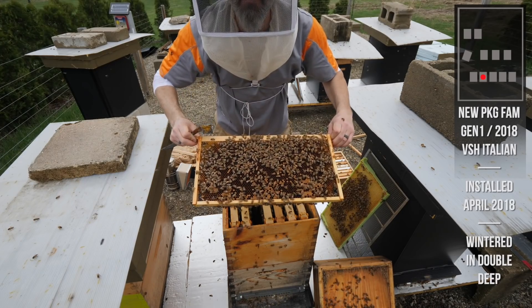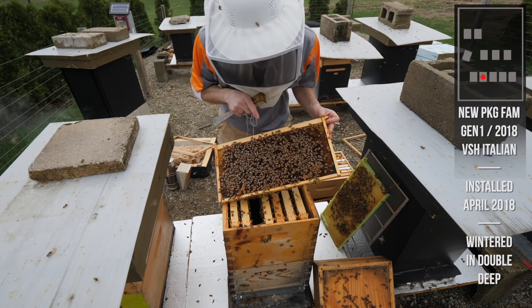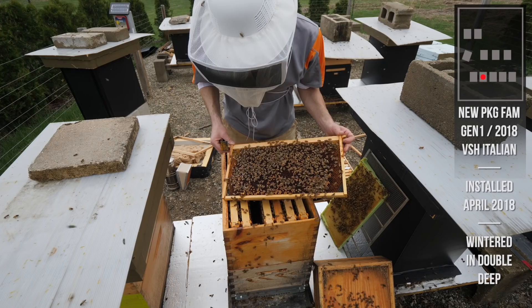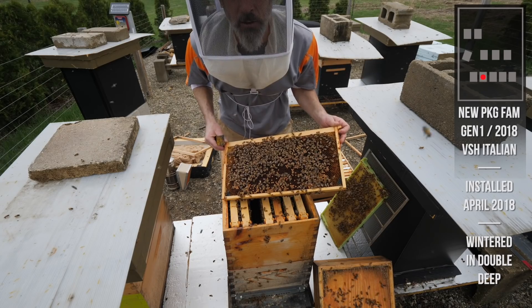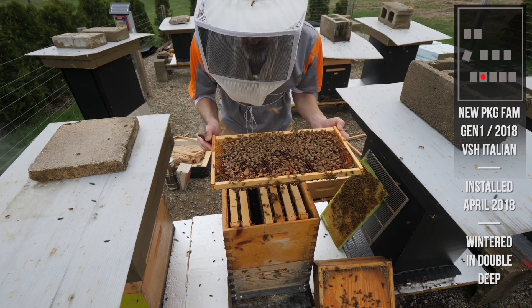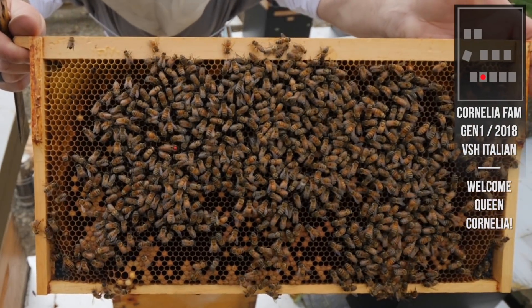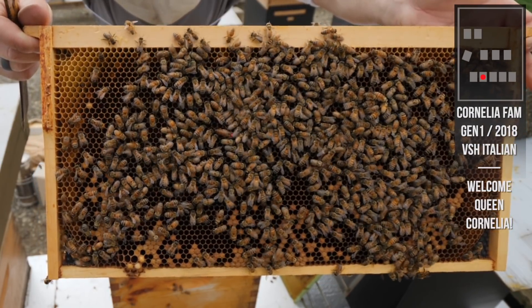Today she's getting a name. My deal with queens is I give them a name if they survive a winter, and this bee has now survived her first winter. She's been a rock star - she's rivaled Balboa for production, for buildup, and just strength of hive. These new package hives are incredible. So I'm now going to stop calling this the new package hive because it's a year old. I'm going to give this queen a name - she is Queen Cornelia. This is going to be the Cornelia line. So we've got Balboa and Cornelia side by side.